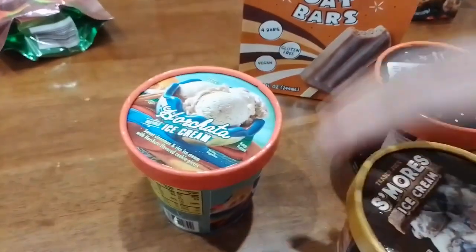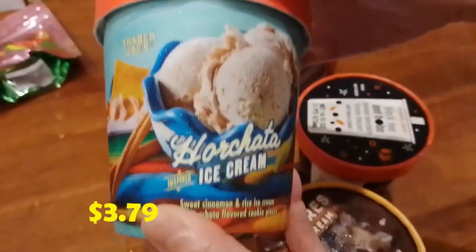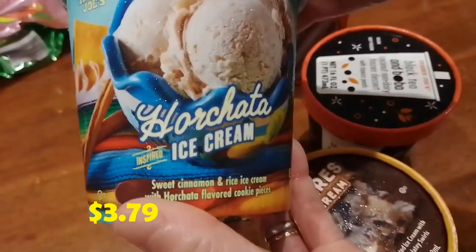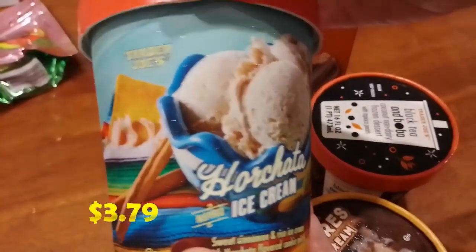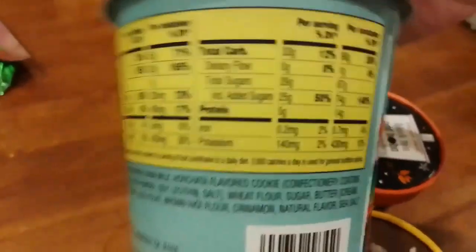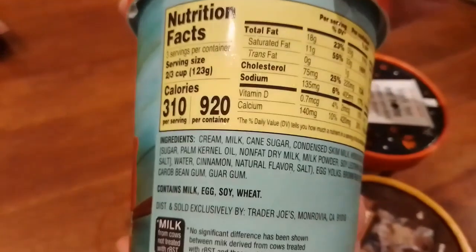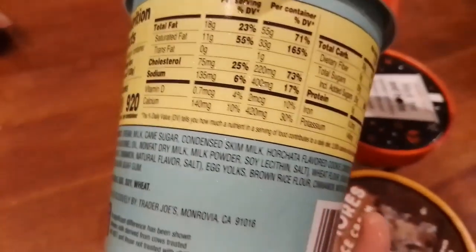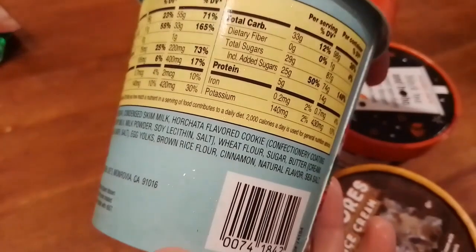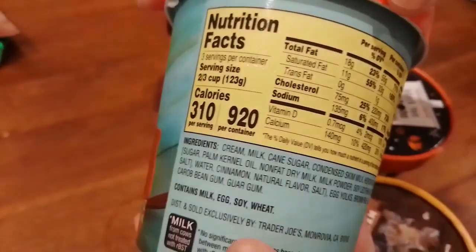I heard a lot of good things about the horchata ice cream. Even two Trader Joe's employees I talked to said it's really good. It's a seasonal item so it's not always available. Here are the nutrition facts and ingredients — I'll go slowly so you can read them. I don't think ice creams are healthy by nature, but we wanted to try it.